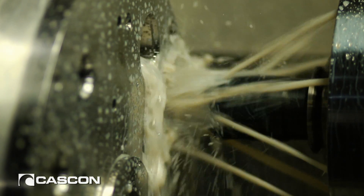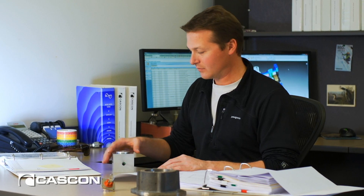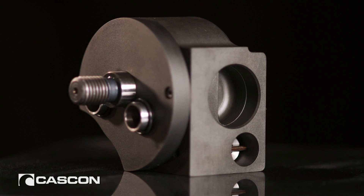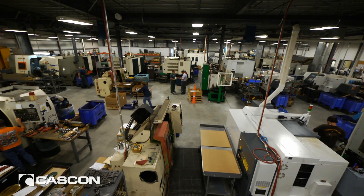I think customers want to come to us because we have such a broad experience working with customers in different industries with different levels of technical requirement. The depth of their engineering expertise relative to rotor pumps is really unparalleled in the industry. You don't find that anywhere else.